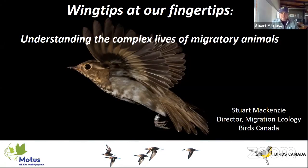It's a pleasure to be here to speak to followers and friends of Gulf Coast Bird Observatory as part of your Bird Bash. What I'll be covering today has the poetic title 'Wingtips at our Fingertips: Understanding the Complex Lives of Migratory Animals.' I'm going to take us on a journey through different examples of how the MOTUS Wildlife Tracking System and other tracking technologies are allowing us to understand these complex lives.